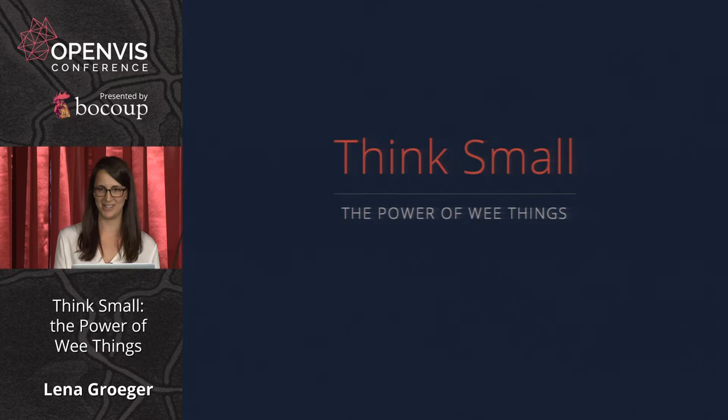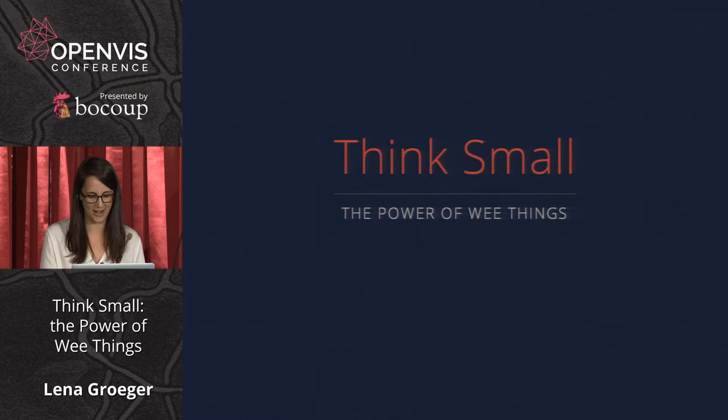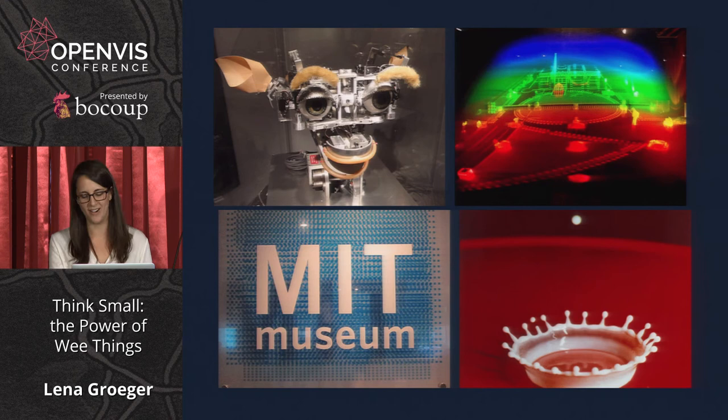I know the Museum of Science gets a lot of attention, and I'm sure we all had a lot of fun there last night, but we're actually right around the corner from another great museum — the MIT Museum. I definitely recommend you check it out if you ever get the chance. The MIT Museum is filled with exhibits on robots, holograms, and slow-motion photos, but it also chronicles an important part of Cambridge history: the MIT hacks.